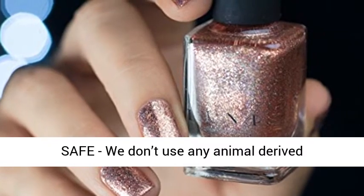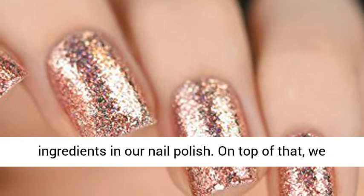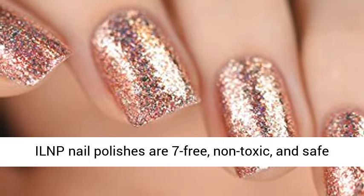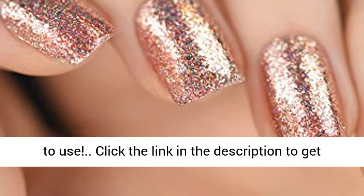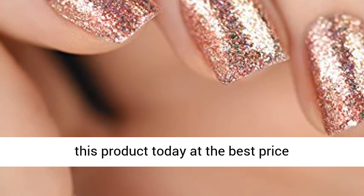We don't use any animal derived ingredients in our nail polish. On top of that, we don't test our products on animals, ever. All ILNP nail polishes are 7 free, non-toxic, and safe to use. Click the link in the description to get this product today at the best price.